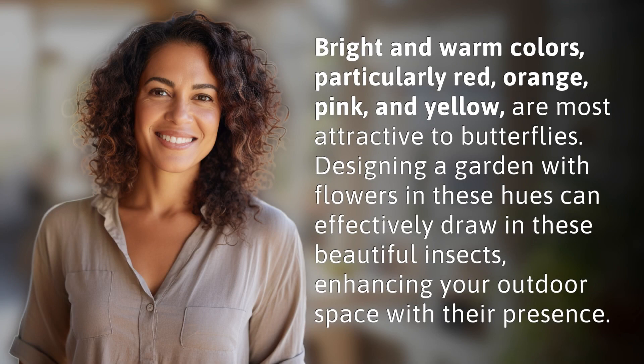Bright and warm colors, particularly red, orange, pink, and yellow, are most attractive to butterflies. Designing a garden with flowers in these hues can effectively draw in these beautiful insects, enhancing your outdoor space with their presence.